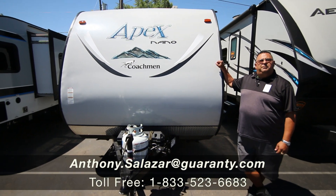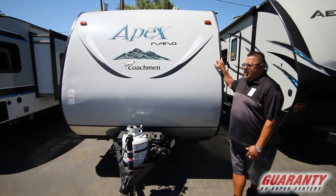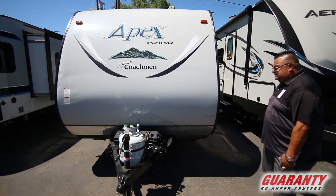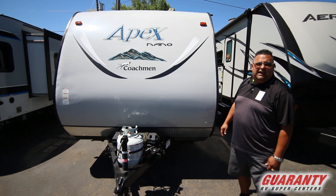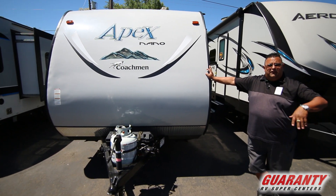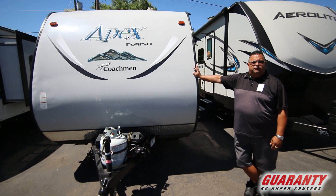Hi folks, welcome to Guaranty RV here in Junction City, Oregon. Today we're going to be taking a look at the Coachman Apex. This is a pre-owned unit — it's a 2016 172 CKS. It's a great little trailer for a young family, a single person, or a couple. It's an awesome little trailer.